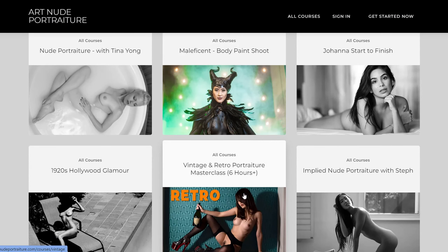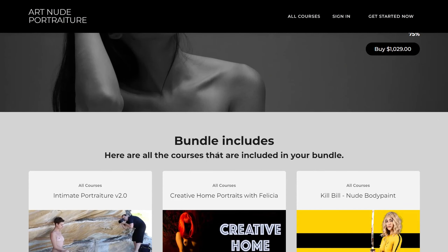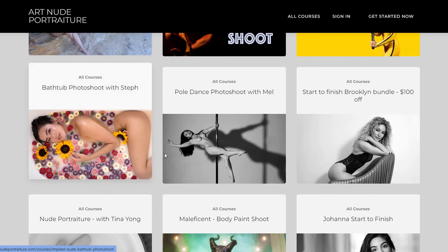Here are all the courses included in your bundle. First: 1920s Hollywood Glamour — this 4.5-hour program brings you along on a real-world glamour portrait shoot at a 1920s mansion in Hollywood, showing you how to create elegant and sensual nudes that you can recreate.